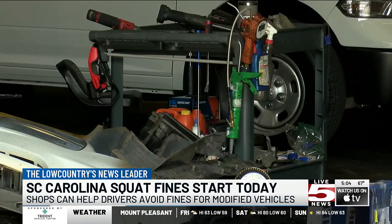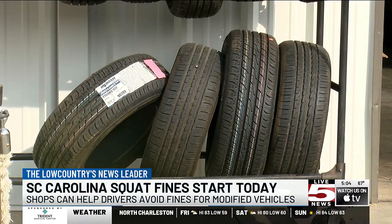Local authorities say crashes involving these vehicles are disastrous, leaving people seriously injured. Authorities say just like any state law, the goal is to increase safety for everyone on the roadways. In the next hour, I'll tell you how you can make your car legal again. In Somerville, Tiana Maxwell, Life 5 News.